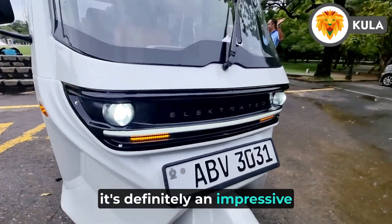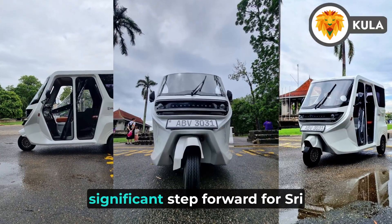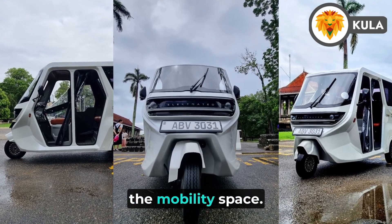All in all, it's definitely an impressive piece of engineering and a significant step forward for Sri Lankan innovation in the mobility space.